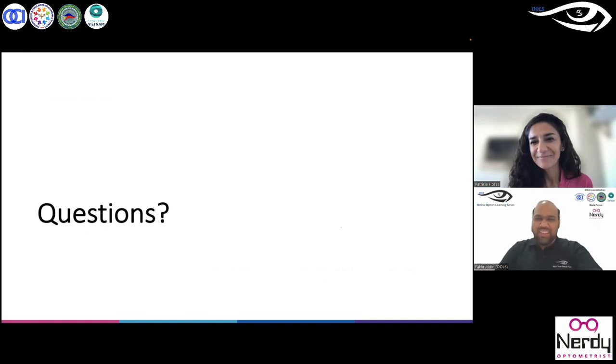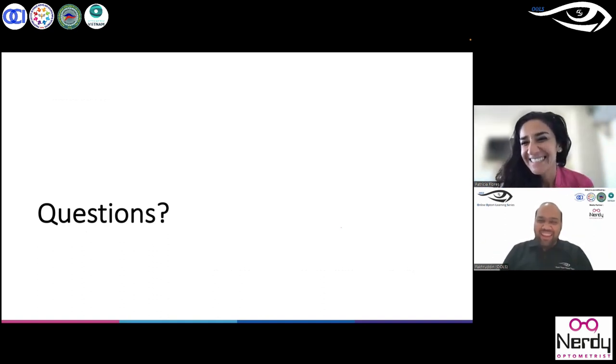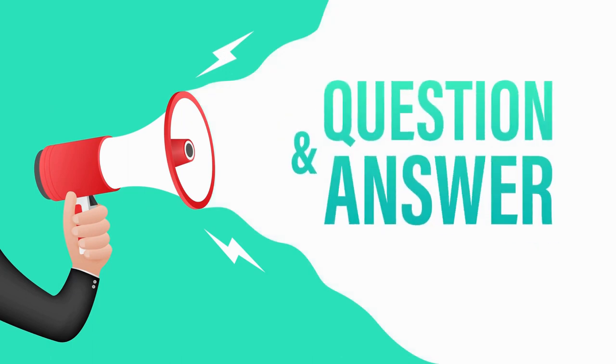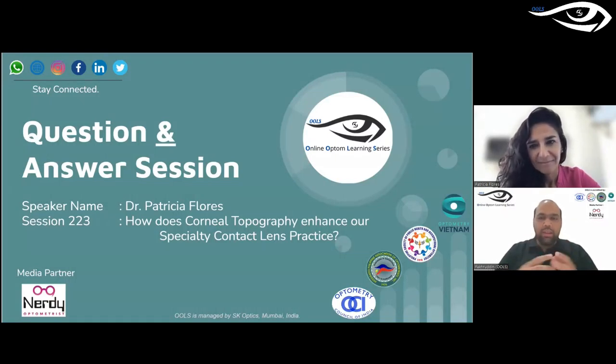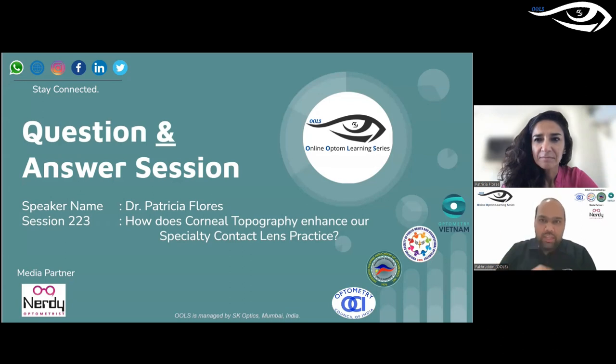Thank you so much, Dr. Patricia — it went wonderfully, you don't need to apologize. We understood everything very clearly. A question came up: do you have any recommendation on which corneal topography to use? Do you prefer the Placido disc topography or the Scheimpflug? Which one is better for contact lens specialists? Dr. Patricia responds: I think we have to be sure about what our task is. In my country, for instance, my work is designing the most precise contact lenses. If that is my task, only a Placido disc corneal topographer is needed, and that is enough.